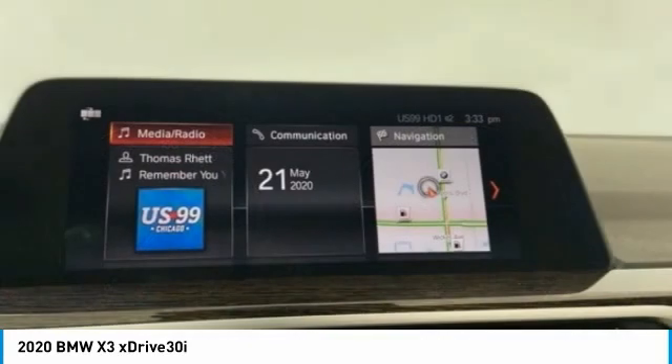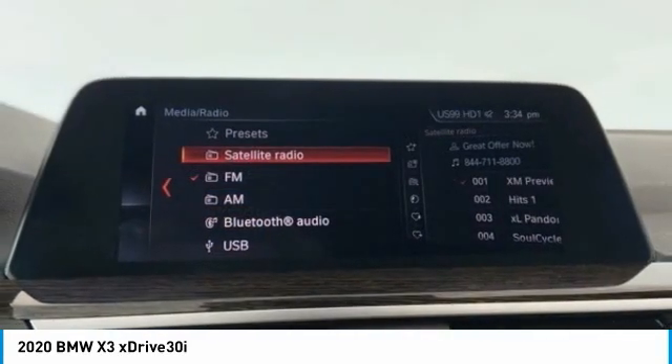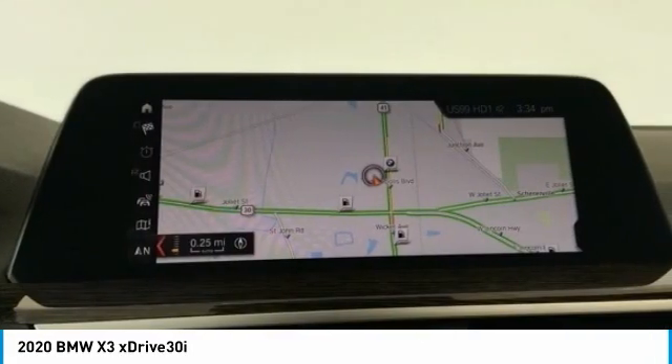Remote keyless entry, fog lights, speed control, four-wheel disc brakes, rain-sensing wipers. A vehicle like this doesn't come along every day. Come in and get it before someone else does.